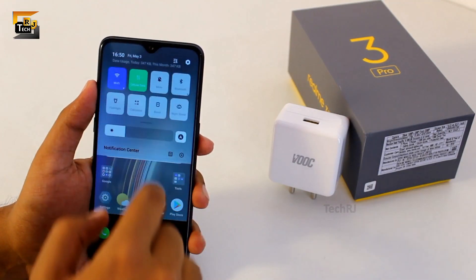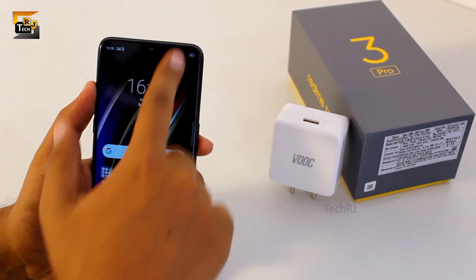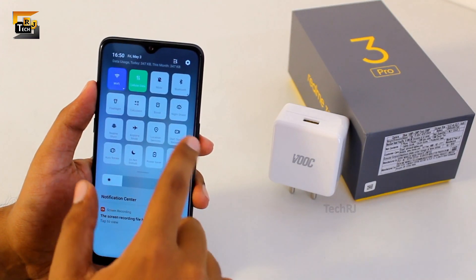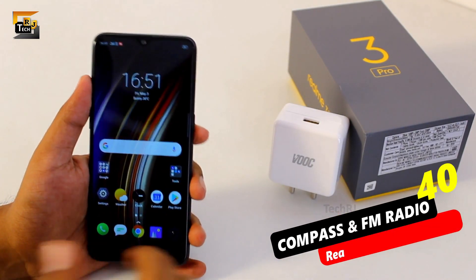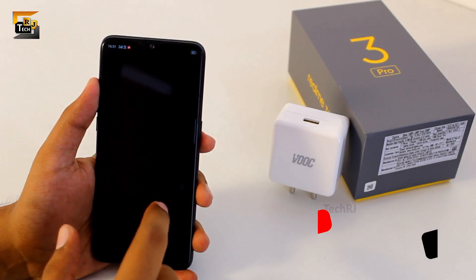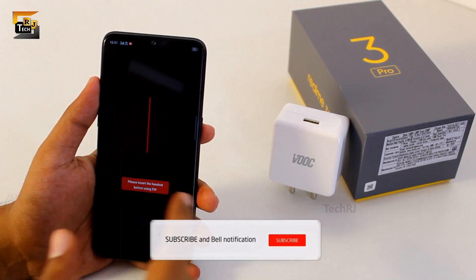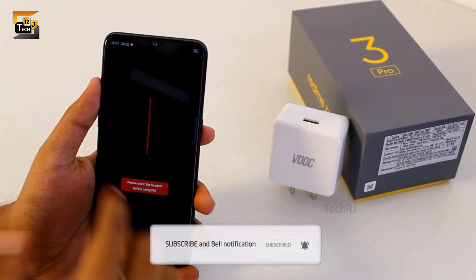You also get a screen recorder app built into the smartphone, so you don't need any third party application to record your phone screen. In the notifications panel, find the screen recording icon, bring it to the top row, and tap on it to start recording. Tap it again to stop. You can also long tap the icon to go to the settings of this app. Two more amazing apps built into the smartphone are compass and FM radio. Open compass to browse directions, and for the FM radio app you will need to insert earphones to use it.